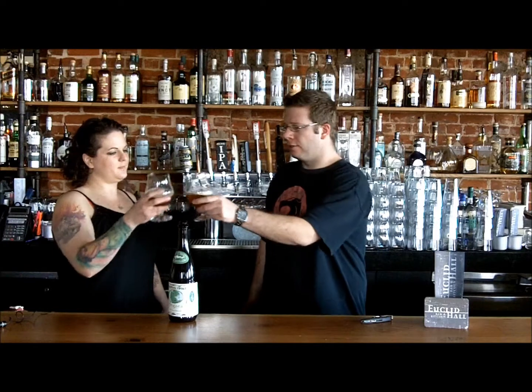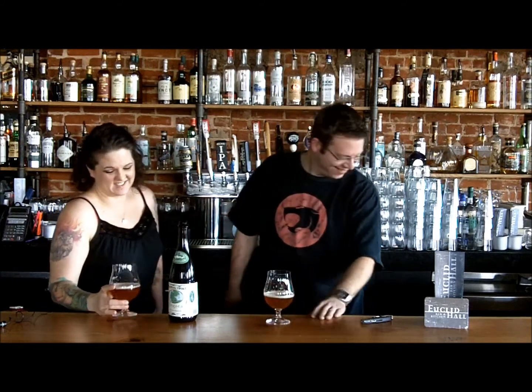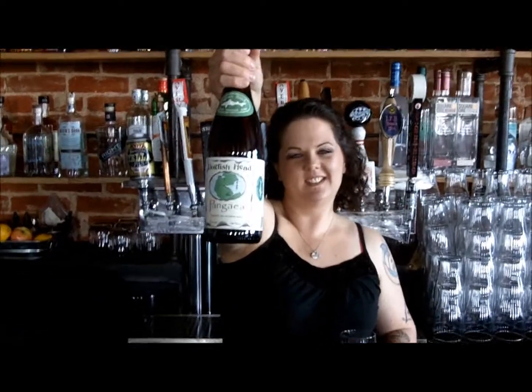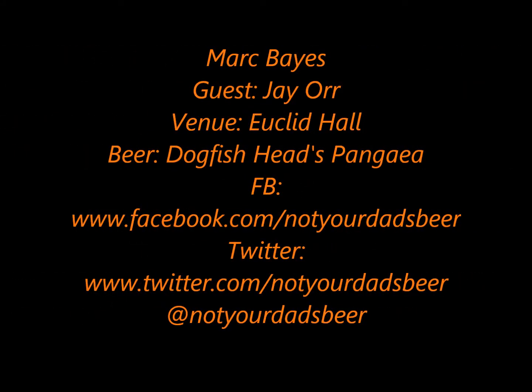Thanks for joining us. Thank you very much. Cheers! Thank you for joining us, guys — we'll see you next time. That's really good, I like that a lot. There's so much going on, I don't know what to pick out. This is not your dad's beer.